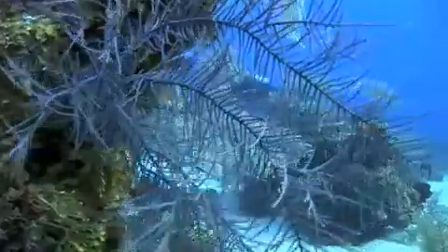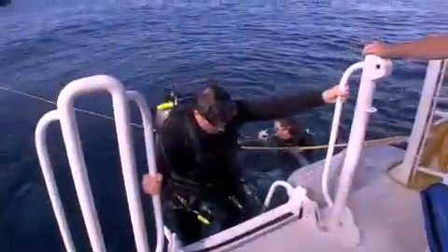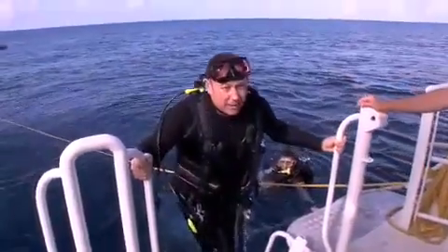But here's the thing — it isn't as good as it gets until you've done it from the ultimate liveaboard in the region. To dive the best, you need to board the best.